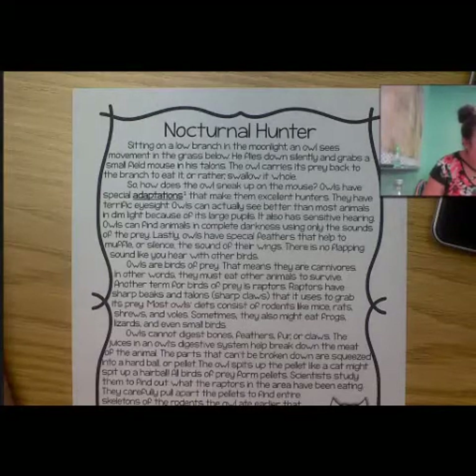Owls are birds of prey, which means they are carnivores. In other words, they must eat other animals to survive. Another term for birds of prey is raptors. Raptors have sharp beaks and talons — sharp claws that they use to grab their prey.